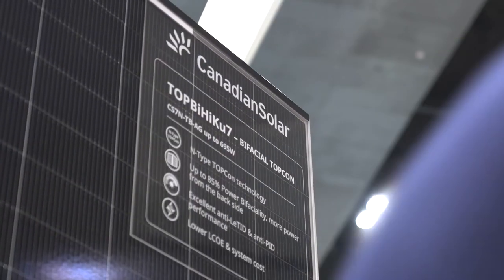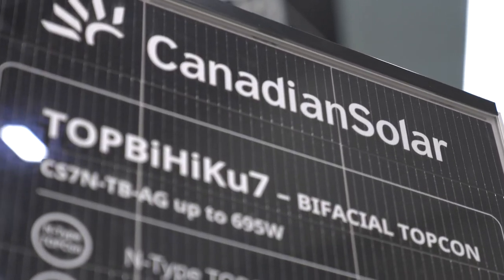I would say definitely look at Canadian Solar. The reliability around their product and their sales and service over a long period of time in Australia has been second to none.